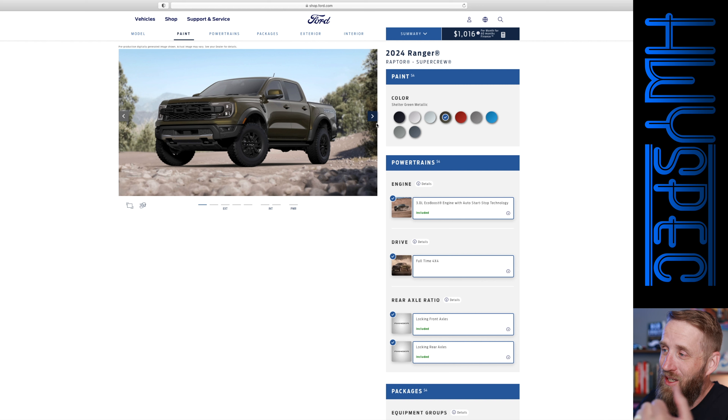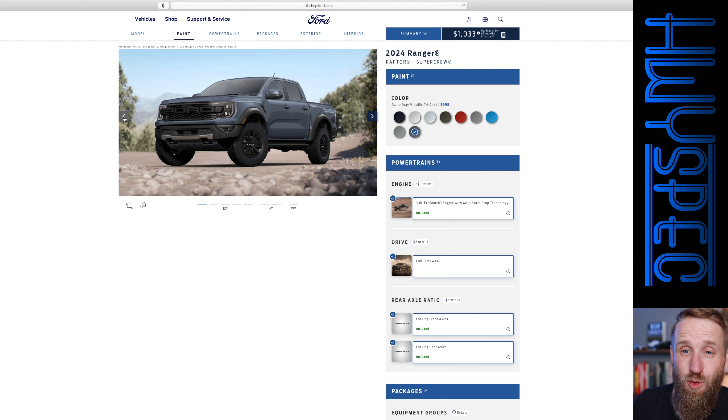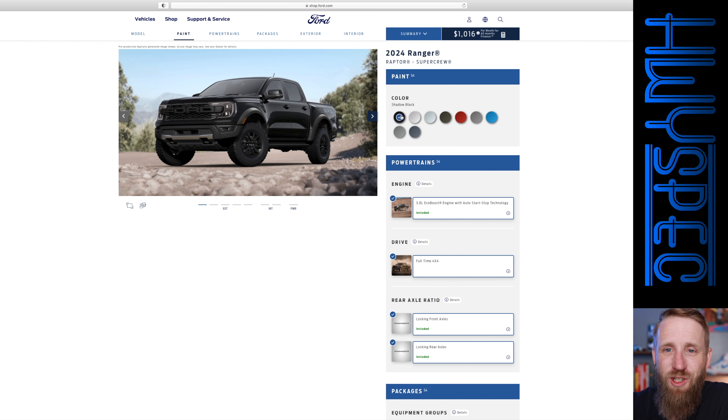The first thing we have to do with any new build is pick out a color. The shelter green doesn't look too bad, but I'm not huge on greens. I think it needs a brighter color — like we did with the F-150 Raptor where I chose the code orange. You don't get that on this. They do offer the hot pepper red metallic, but I'm not going with that. The azure gray metallic tricote — I've seen that in person on a new Raptor R and it's incredible looking, a $995 option. I'm also drawn to the velocity blue metallic, and of course shadow black looks great for a more sinister look.